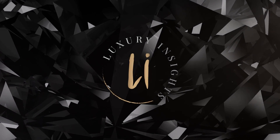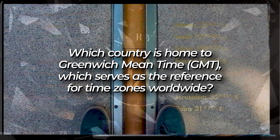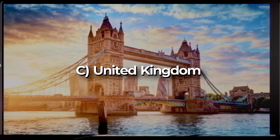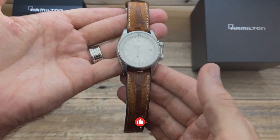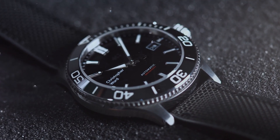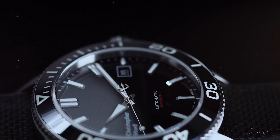And now, it's time to reveal the answer to our GMT trivia question. The country that is home to Greenwich Mean Time and serves as the reference for time zones worldwide is C — the United Kingdom. If you found this video helpful and entertaining, be sure to give it a thumbs up and subscribe to our channel for more watch-related content. Don't forget to hit the notification bell so you never miss an update. Thanks for watching, and until next time, keep exploring the world of time with style and precision.